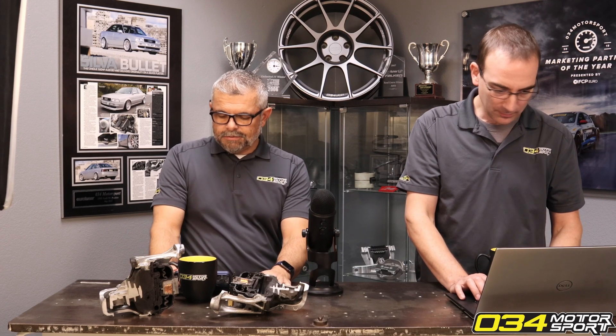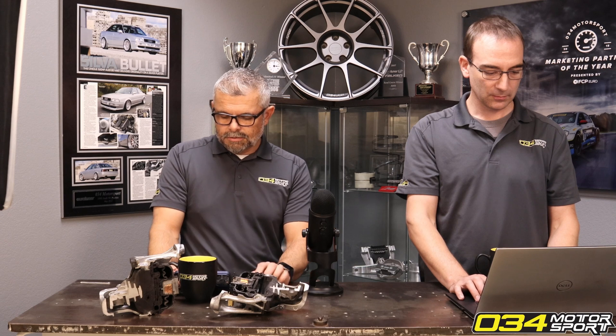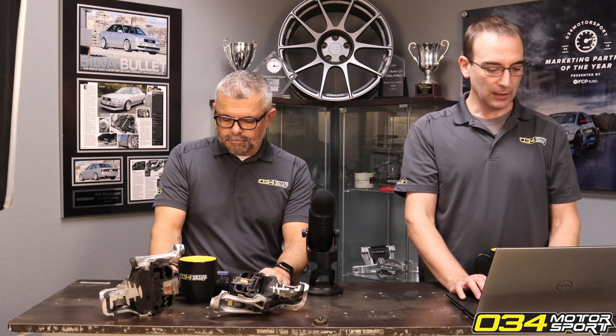Can you talk about fault code E25B400, which is turbocharger wastegate stuck off on B9? The ECU stage 1 tuning team had a great response, and it seems like 034 is aware and working on it. Yeah, this is one that actually Audi themselves is struggling with.